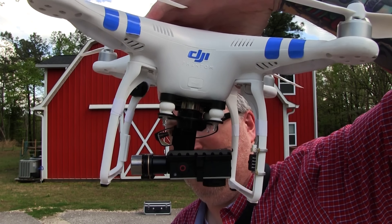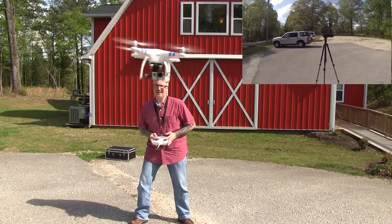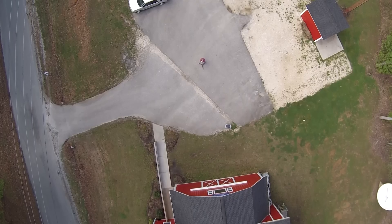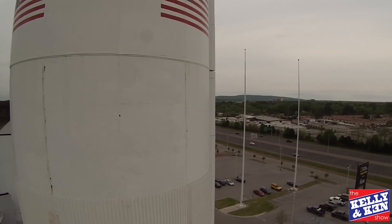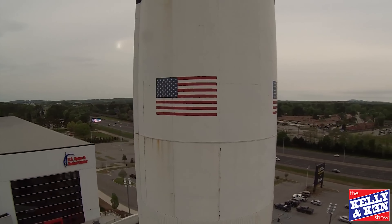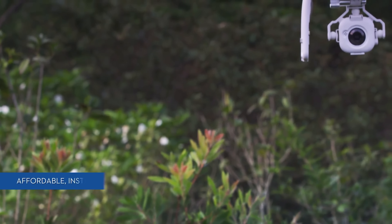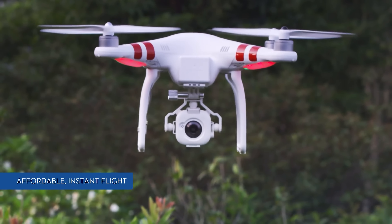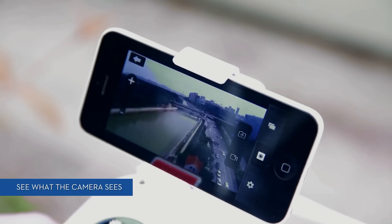The Phantom 2 with the Zenmuse H3 gimbal allowed you to put a GoPro camera aboard your drone to get high-quality aerial footage. Flight time was improved to 25 minutes, and range was improved to 1,000 meters. Video telemetry wasn't available yet, so you had to fly visual line-of-sight and just hope that you were framing your shot correctly. This all changed in January of 2014, when the Phantom 2 FC40 was released — it had a camera that used Wi-Fi to offer FPV, but only up to 100 meters.